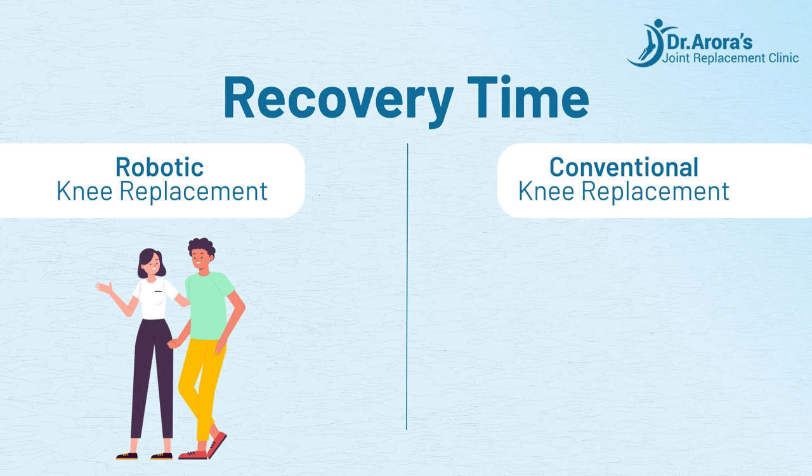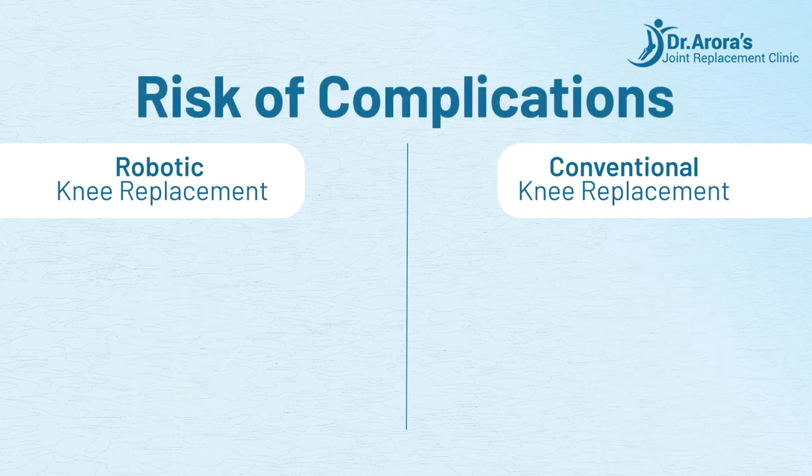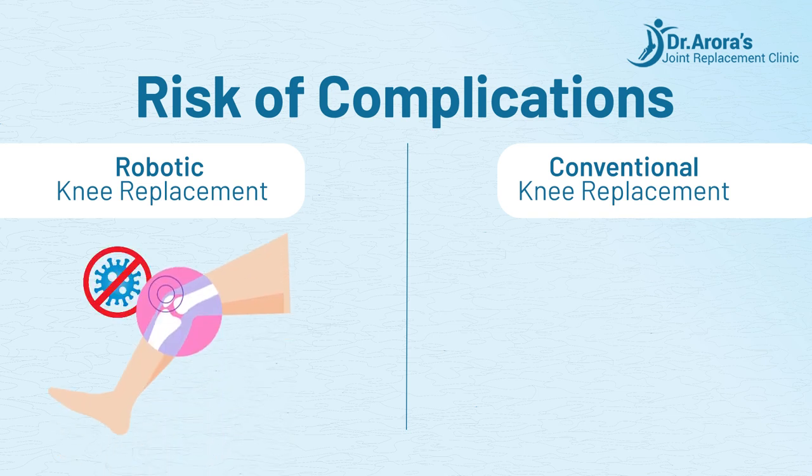Conventional knee replacement may require longer hospital stays and recovery periods due to larger incisions and potential for more tissue damage. Risk of complications: Robotic knee replacement carries the least risk of complications such as infection and implant misalignment due to enhanced precision.